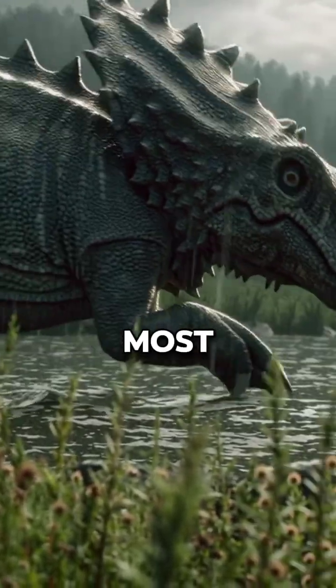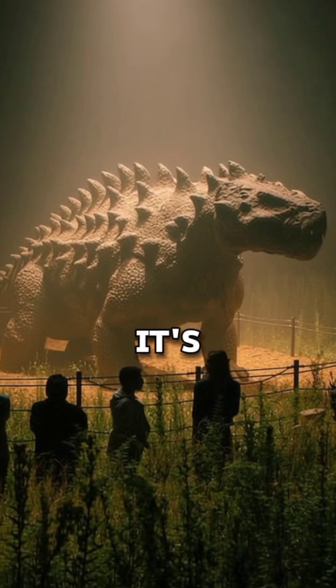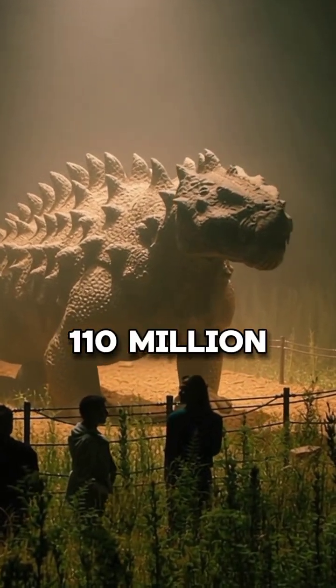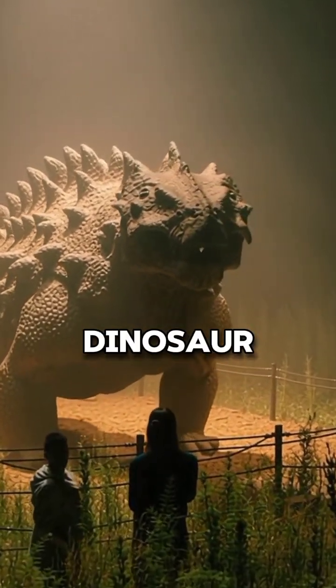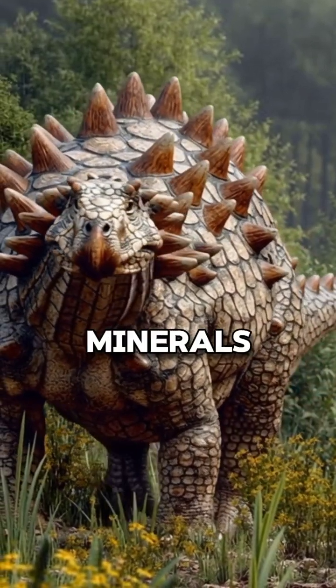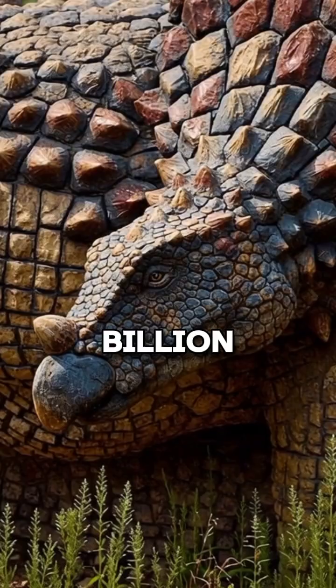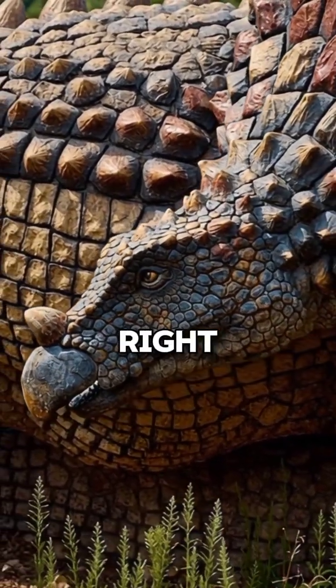Get ready to have your mind blown by the most stunning dinosaur fossil ever found. This isn't just a skeleton — it's a perfectly preserved 110 million year old armored dinosaur. This incredible nodosaur was turned into stone by marine minerals after a flood, creating a preservation event so rare it's truly one in a billion. It looks like it could walk right out of the rock.